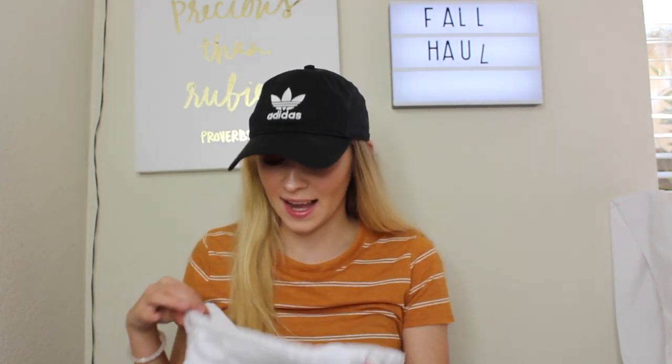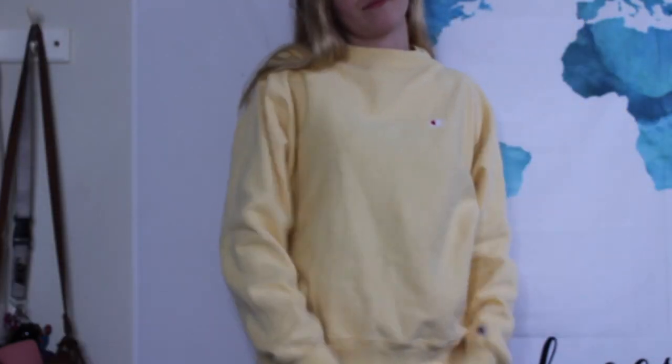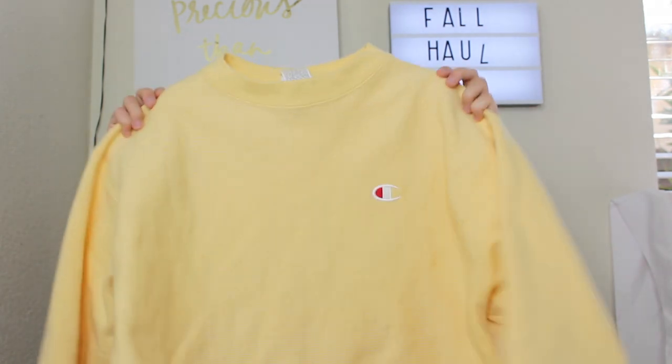I'm really excited about this — I talked about it in my favorites video — my Champion hoodie. I finally got one; I've been wanting one forever. It's from Urban Outfitters. I was waiting for the yellow one to come back in stock and it finally did, but when I went to buy it the smalls were already out of stock, so I got a medium. It's definitely oversized but that's what's in right now, so it's fine. I love this Champion sweater.